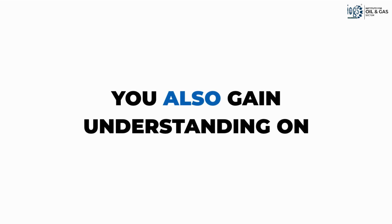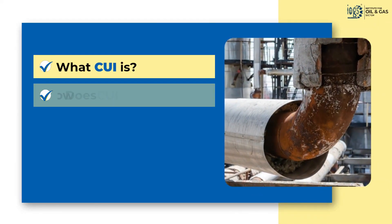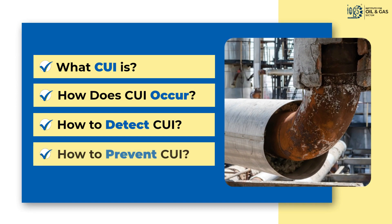In addition, you'll also gain an understanding of protective coating and corrosion by learning what corrosion under insulation is, how it occurs, and how to detect and prevent it.